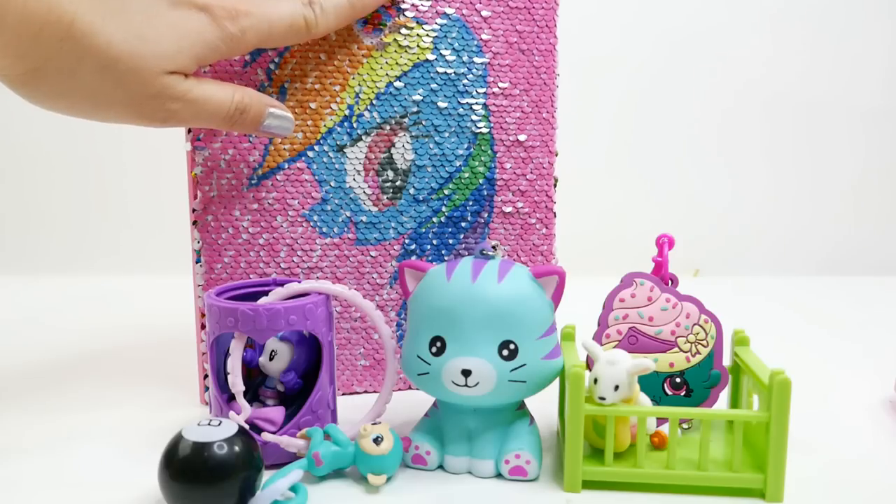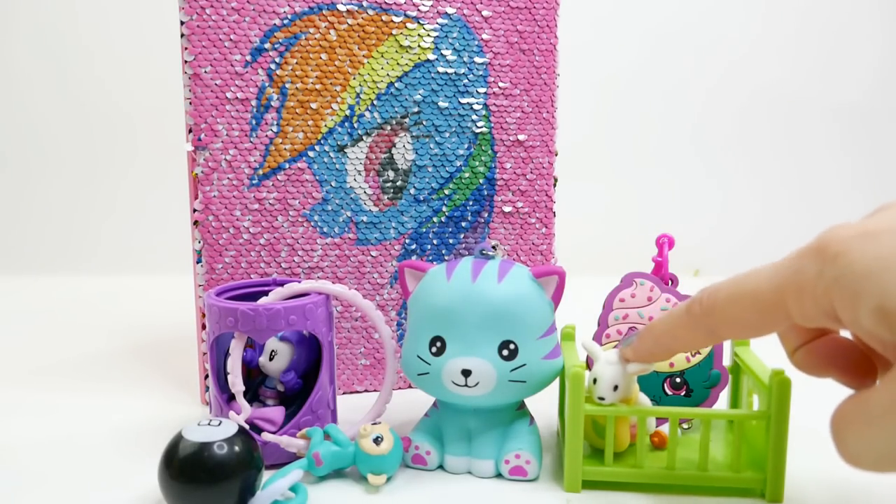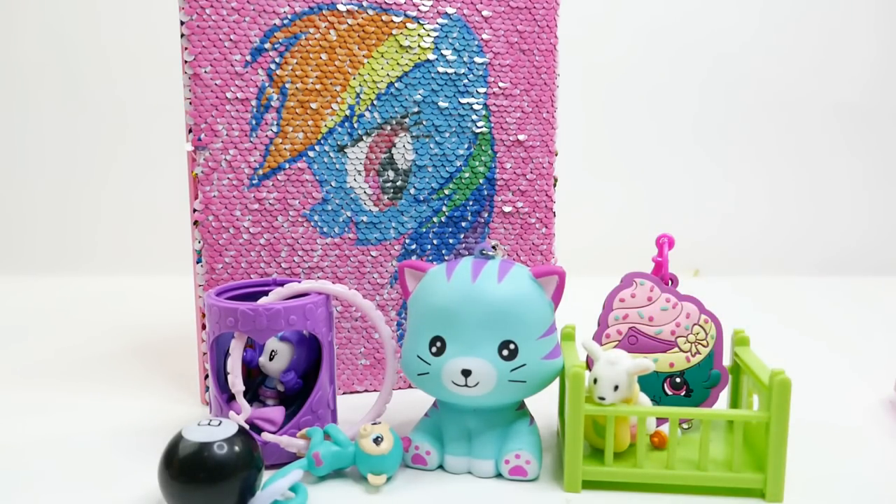I love this activity book — it is so much fun to flip the little sequins. And I also love my cute little bunny friend. Let me know down below in the comment section which one is your favorite! If you like this video, make sure to subscribe and I'll see you guys next time — bye!